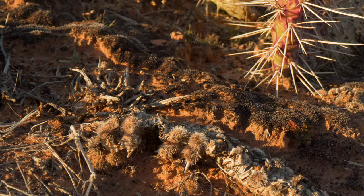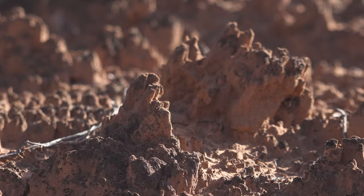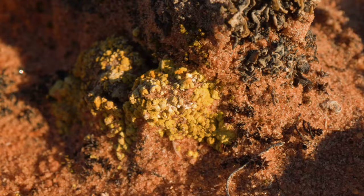Over time that cyanobacteria creates a stable platform for other organisms to come in, and those grow and develop together. Over time they kind of heave up into these beautiful, colorful, dark pinnacles that you see in intact bio crust areas around the desert.